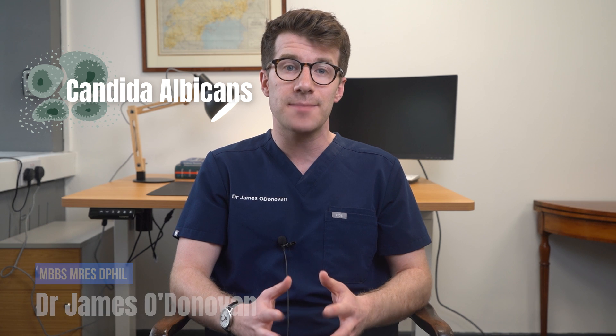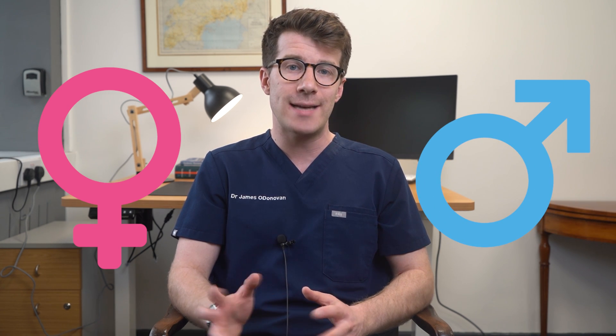Genital Candida, often referred to as a yeast infection, is caused by an overgrowth of the fungus called Candida albicans. Now whilst genital yeast infections are commonly associated with female vaginal infections, it can also affect males, particularly in the genital area.